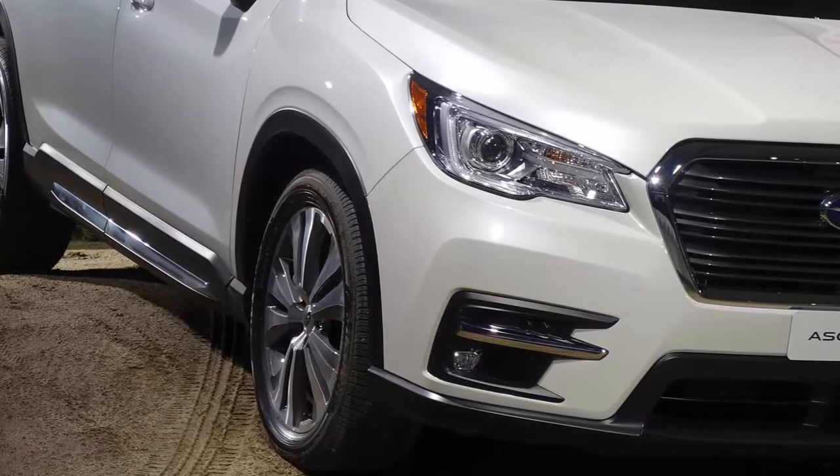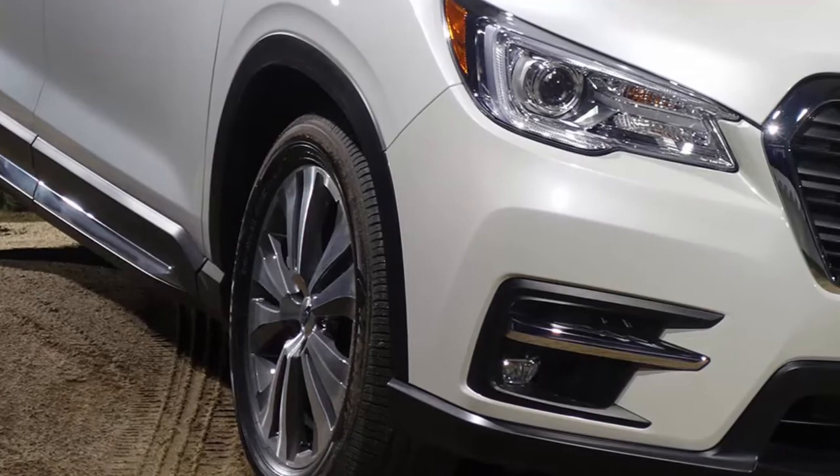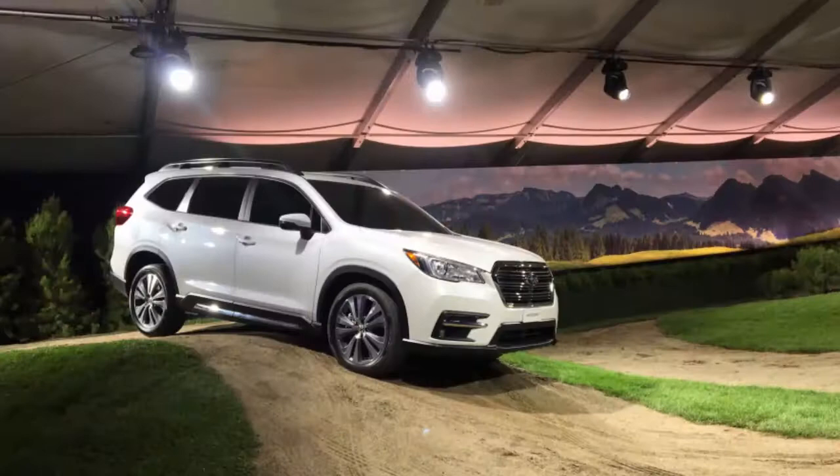Subaru will also bring their Vehicle Dynamic Control (VDC) technology to the new Ascent. Originally developed for the aerospace industry, VDC comes standard on the new family hauler. In three words: VDC prevents gains.